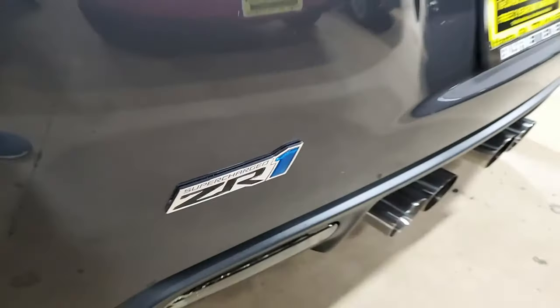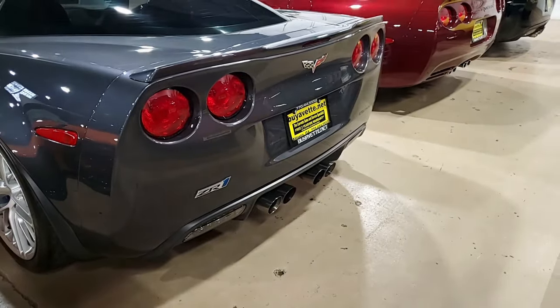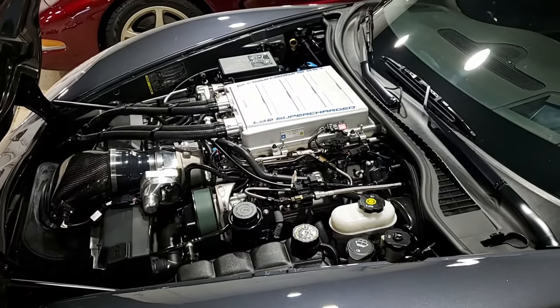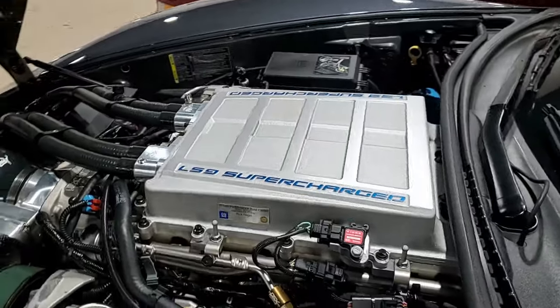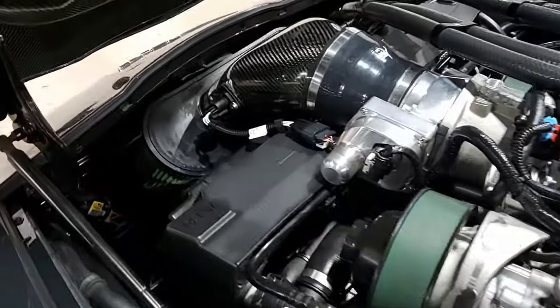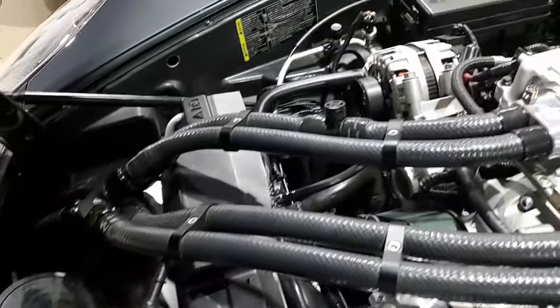Additions to this car include the Kong TVS 2650 supercharger, Kong expansion tank, Kong HD tensioner, Billy supercharger inlets, Kong HD intercooler, Kong ported Lingenfelter snout, Kong high capacity intercooler bricks, DSX auxiliary fuel pump system, DSX fuel flex fuel kit, and Henson Motorsports aluminum ZR1 drive shaft.